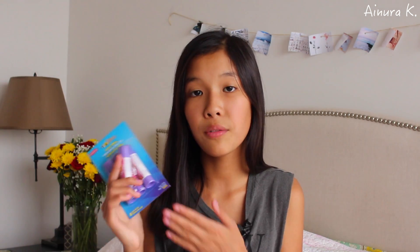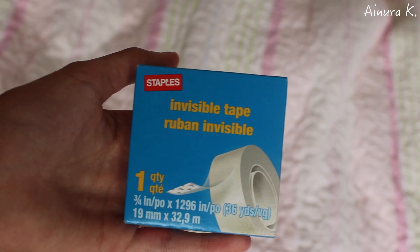Next I got a package of four mini glue sticks, and I think it's also a very important and useful item to have for school because you never know when you'll need it. From Staples I also got this invisible tape, which I think is also a very good item to have.